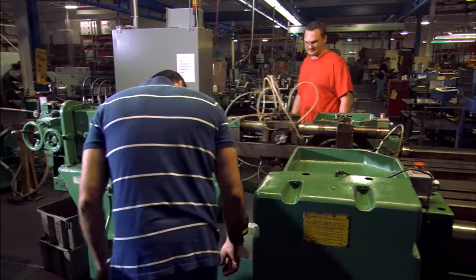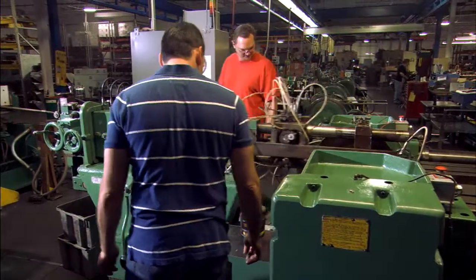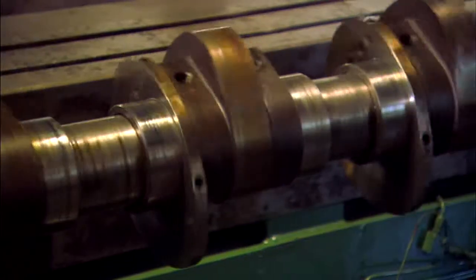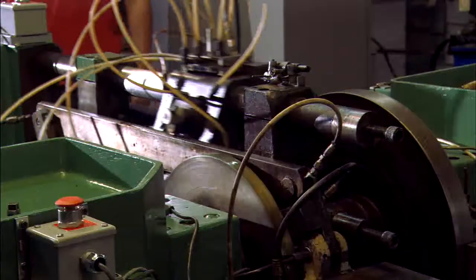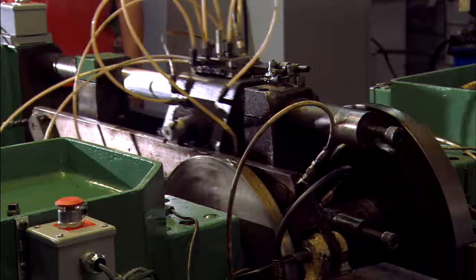With a punch press, you have one motion — a vertical motion, that's it. You can put progressive die tooling in the multi-slide machine and then you can attack the part from four different directions. If you send us a metal stamping part to quote, our designers are going to take a look at that and quote it the most cost-effective way. And sometimes the difference is huge.